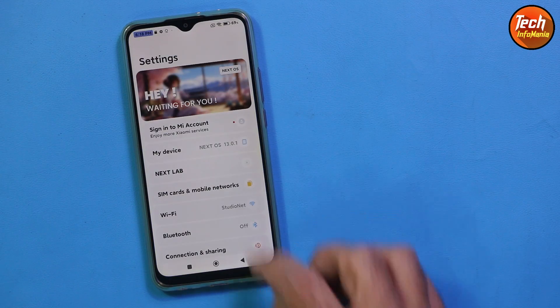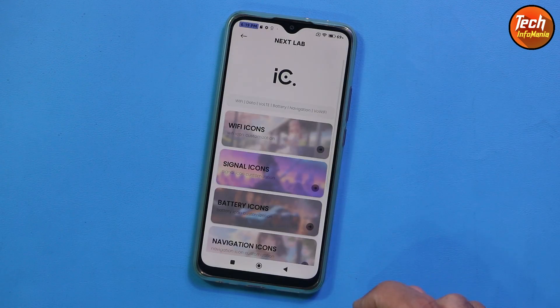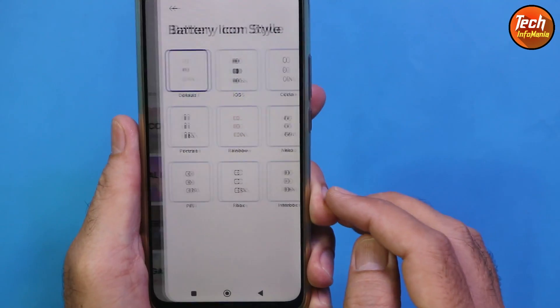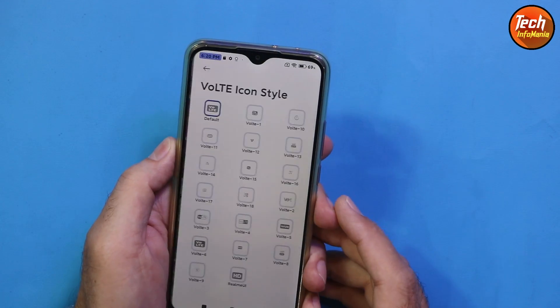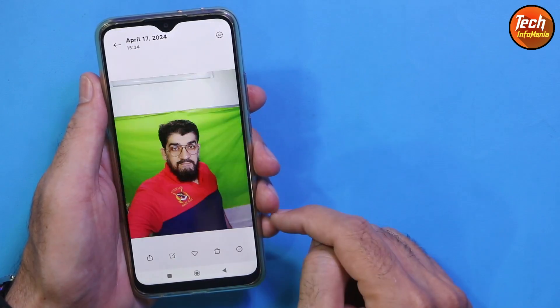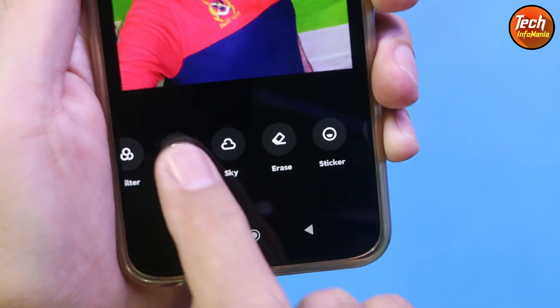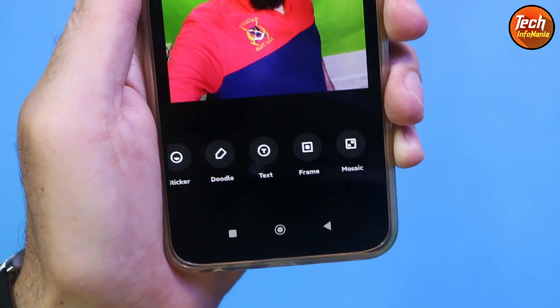This ROM is also having Mi Dialer and Mi SMS. This is what we all want to have in a customized ROM — we are not getting these in the stock ROM, but this customized ROM has these features. In editing pictures we are getting all the features that come with the ROM: beautify, crop, filter, adjust, sky, erase, sticker, text, frame, mosaic, and so on.